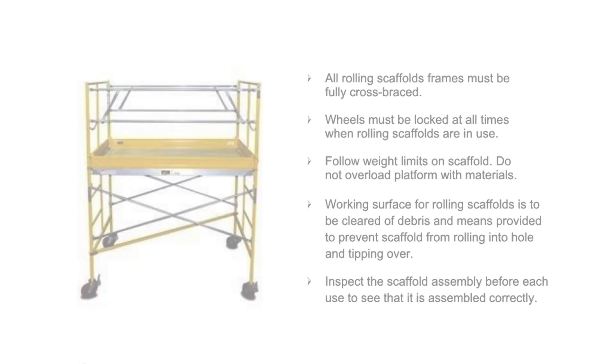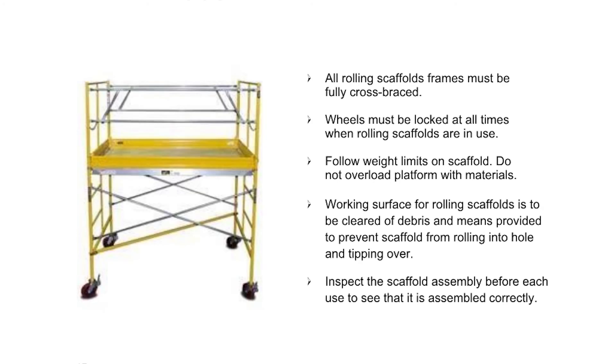All rolling scaffold frames must be fully cross-braced. Wheels must be locked at all times when rolling scaffolds are in use. Follow weight limits on scaffold — do not overload platform with materials. Working surface for rolling scaffolds is to be cleared of debris, and means provided to prevent the scaffold from rolling into a hole and tipping over. Inspect the scaffold assembly before each use to see that it is assembled correctly.